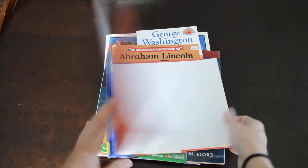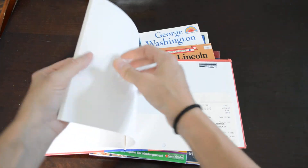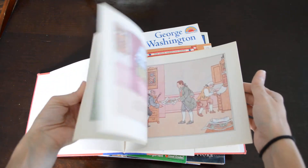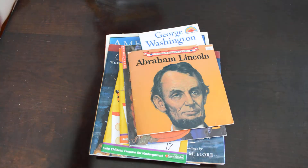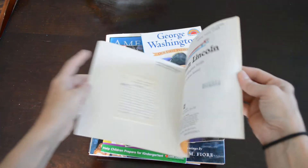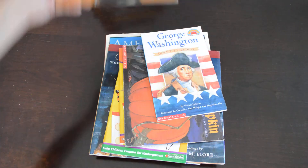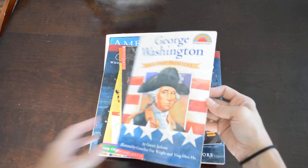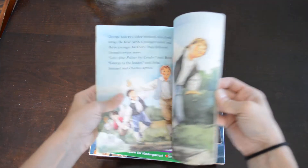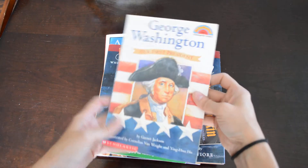This is a George Washington book given to me — cute little cartoon illustrations — and then this is another Abraham Lincoln book, just a short little read. And here's another George Washington book with very big, bright pictures and a short read about George Washington, our very first president.